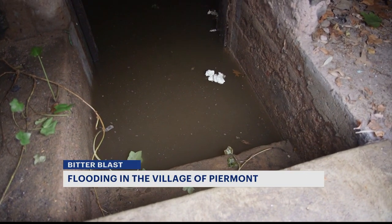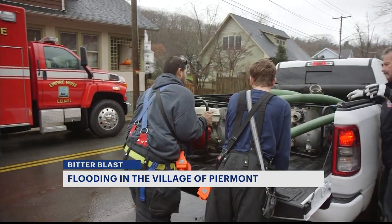It's just on the rare occasion like today when what they normally do gets overwhelmed. It overwhelms very quickly and can fill up their entire basement, so that's when we come in with our larger pumps to help them out.